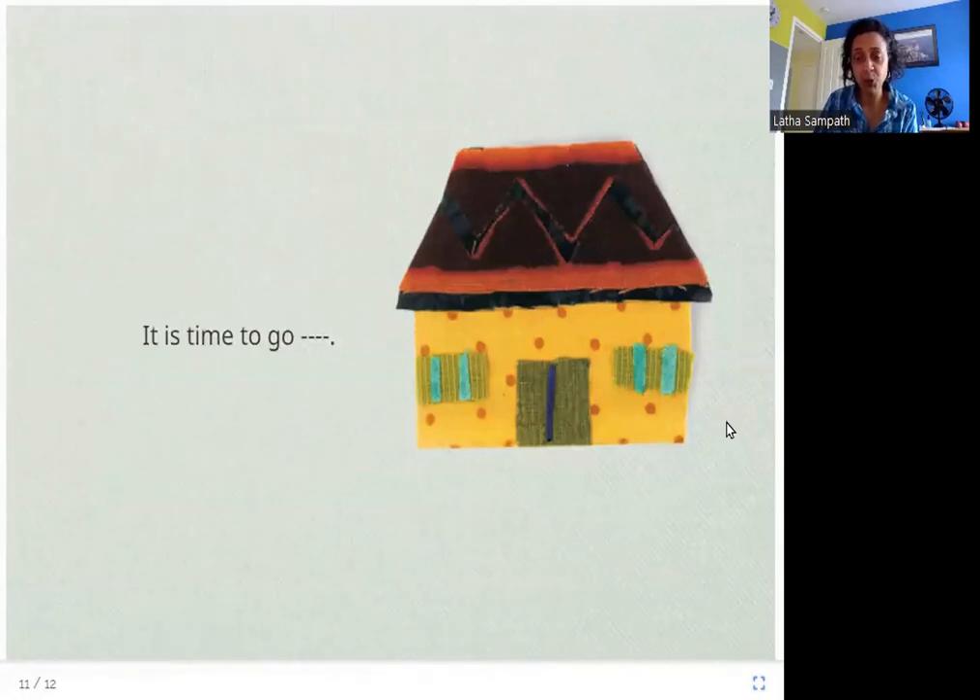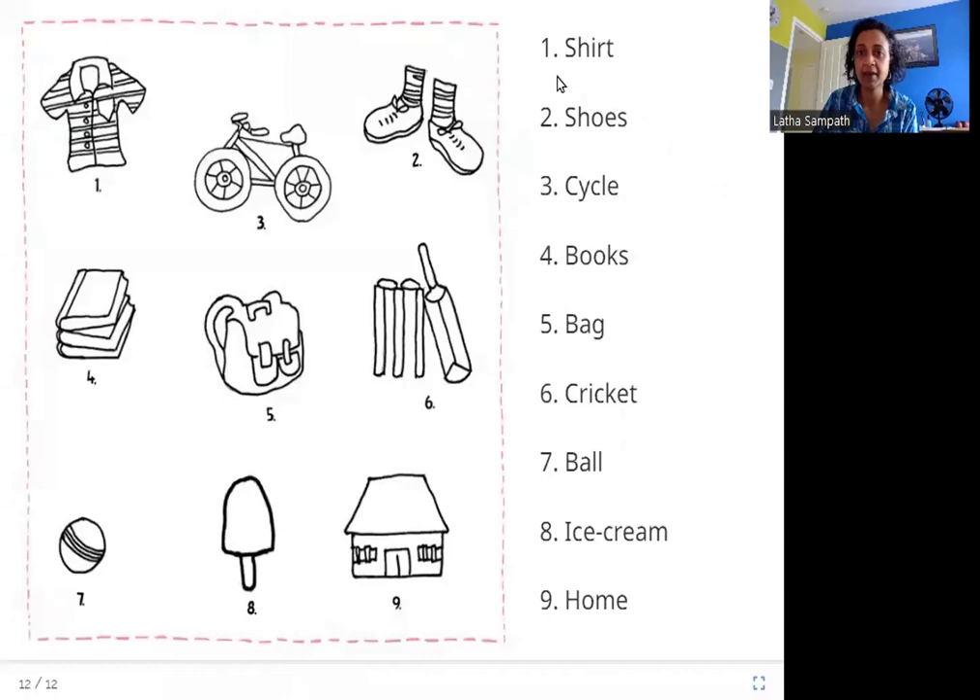Now let's go through all the words that we had to guess: shirt, shoes, cycle, books, bag, cricket, ball, ice cream, home. And here are all the pictures. Can you match the words with the pictures?